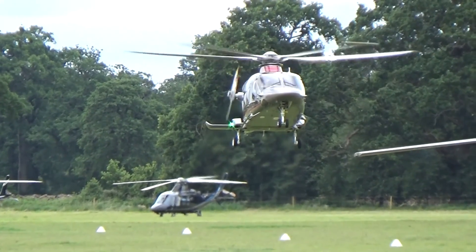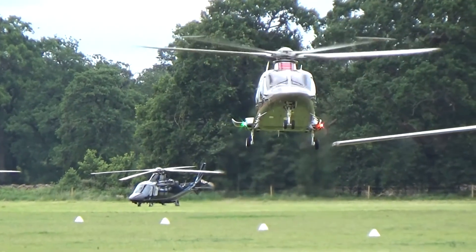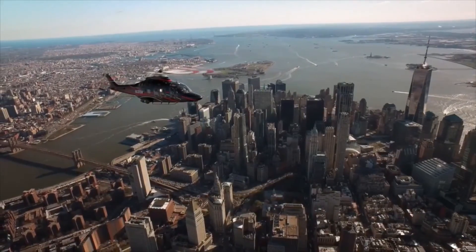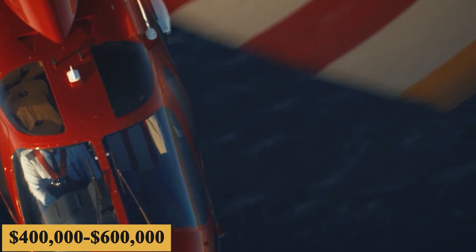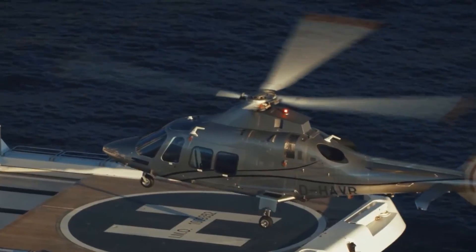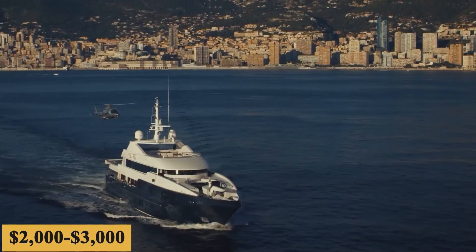Naturally, prices will vary depending on availability, fuel prices, ground fees, and more. The annual fixed cost is roughly $400,000 to $600,000, and the average hourly operating cost is estimated at $2,000 to $3,000.